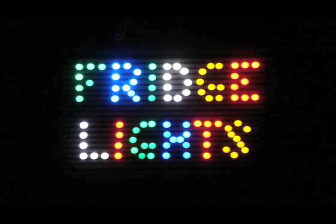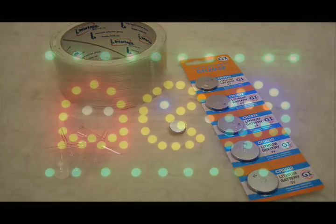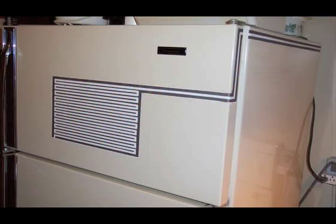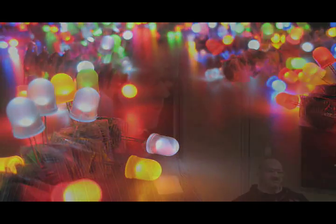This is LED Throwies. It's an LED, a little battery, and a magnet — all taped together. You make hundreds of these things and then toss them up on metal surfaces as a way of making art — glowing LED art. It started in New York City; people were putting them on taxi cabs and on metal sculptures. It kind of took off and then people started making them all over the world.